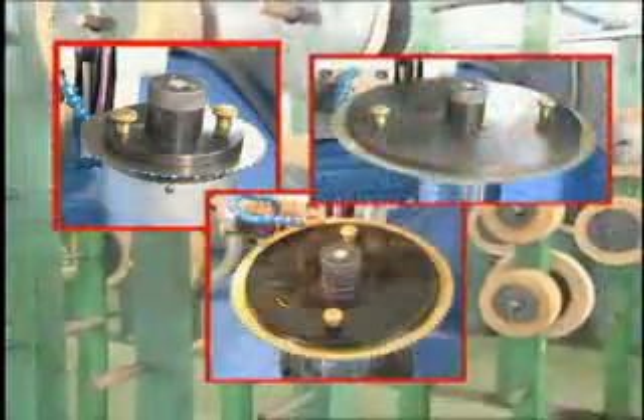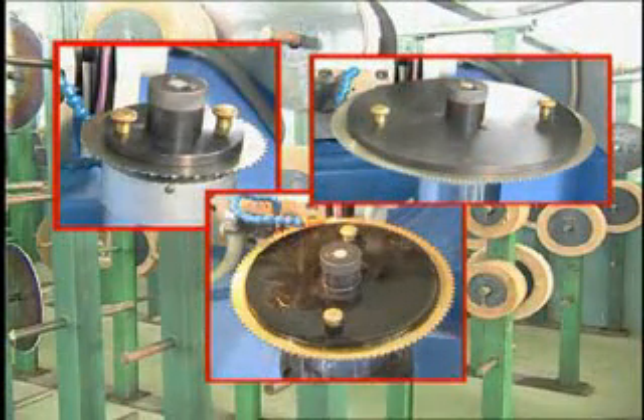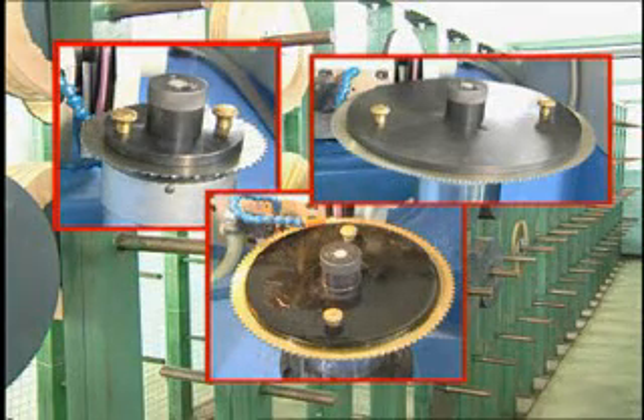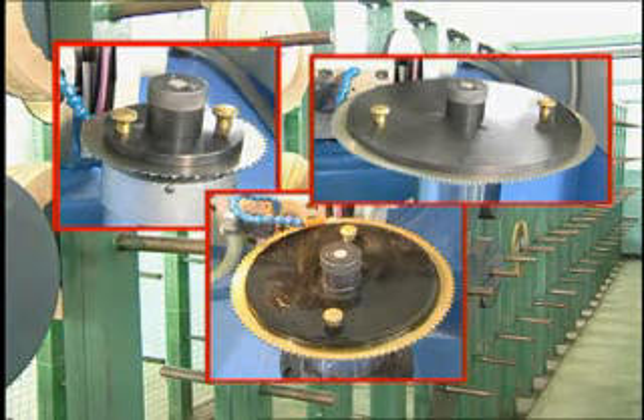coolant system, and covers for different ranges of saw blades with diameters of 130, 180, 210, and 260mm. A cover for 310mm diameter blades may be added as an optional accessory.